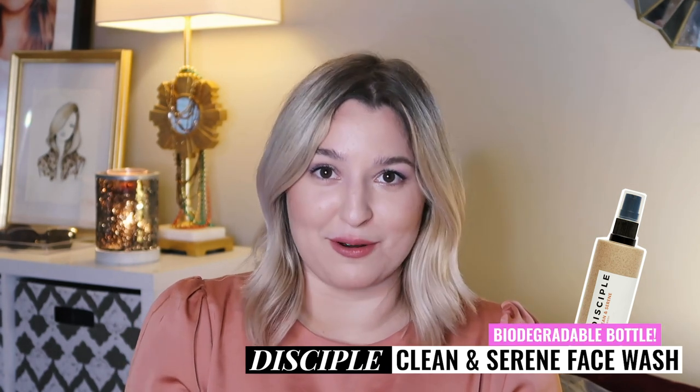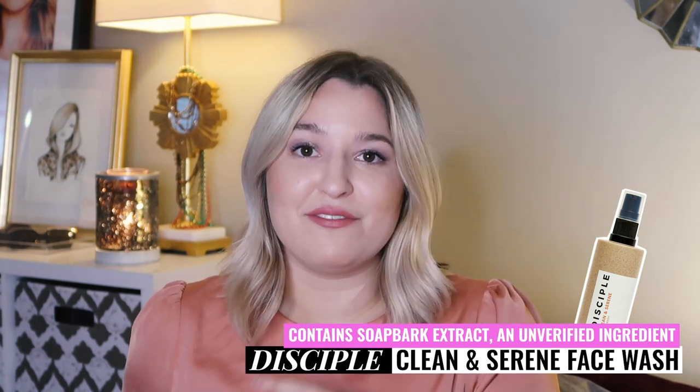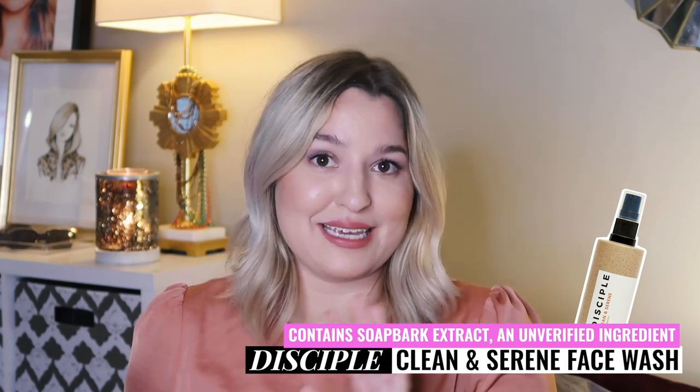This product comes in a biodegradable bottle, which is a pretty cool aspect. In this cleanser there is an ingredient called soap bark extract which is an unverified ingredient. If I had to guess it's probably not going to be harmful to those of us with fungal acne, but just keep it in mind. A cleanser is a good place to try a product with a questionable ingredient because you're not having long contact time — you rinse it right off, so the chances of a negative reaction are slimmer.